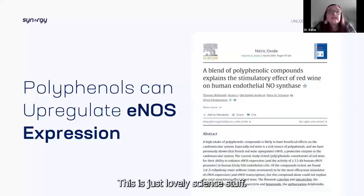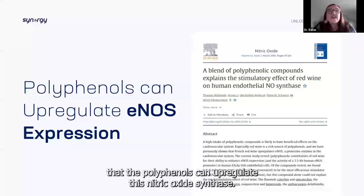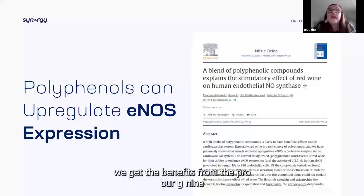The polyphenols can upregulate nitric oxide synthase — this is the expression of how we get the benefits from the Pro-RG9.